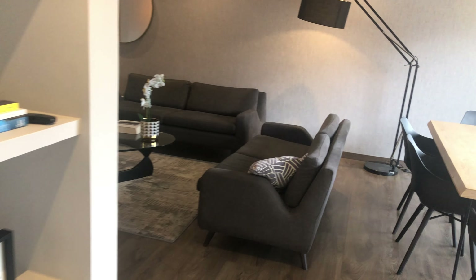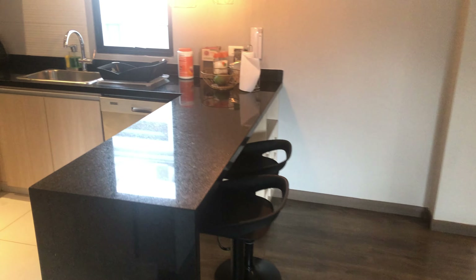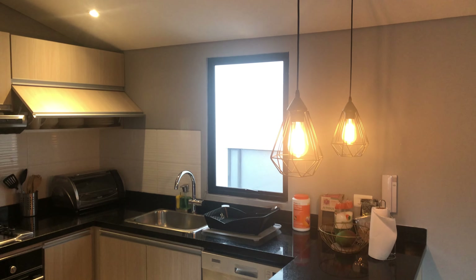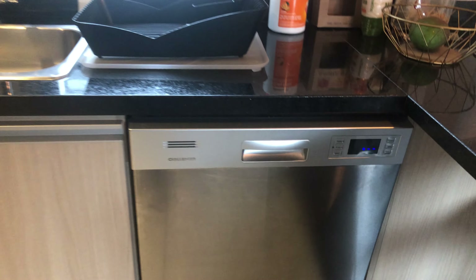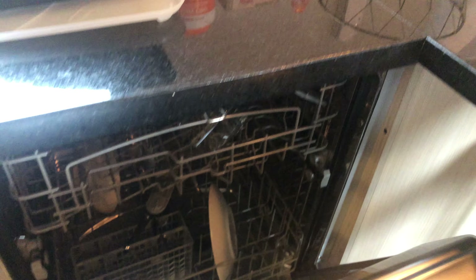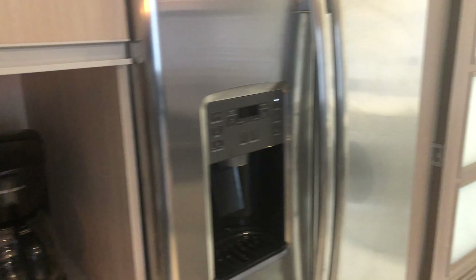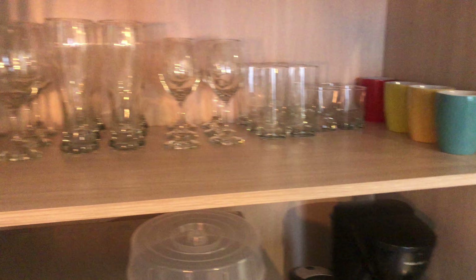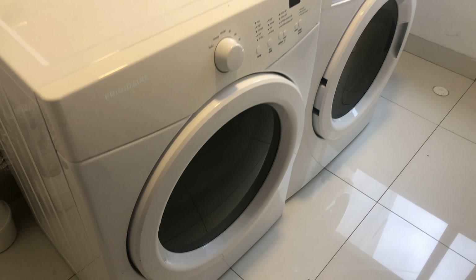Through this way we have the kitchen and it's like a western kitchen. It has Americanized stuff like a dishwasher. Basically it has everything you need — fully stocked. Through here is the laundry with two massive washing machine and dryer.